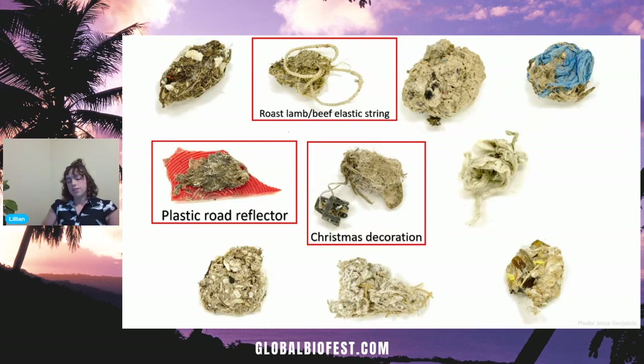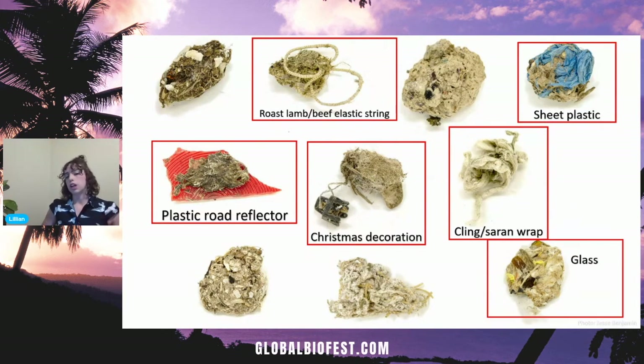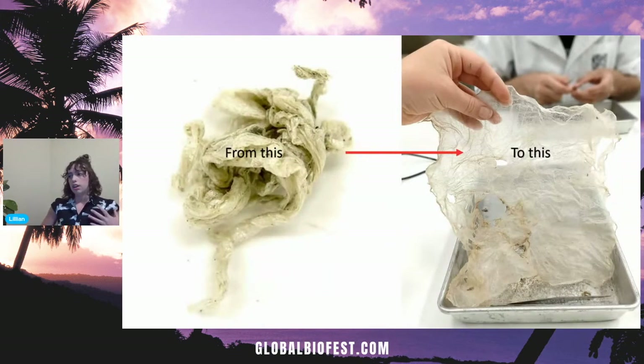We've got a Christmas decoration — specifically, if you've ever used a plastic or glass bauble, it's the little cap on top with the string that connects it to the tree. We actually found this one in January, just after Christmas. We've also got cling or saran wrap, more sheet plastic, and glass — not the soft, weathered type you'd find on a beach that looks pretty, but glass that is still really, really sharp. Often the sheet plastic would be really twisted and compacted, about the size of a large coin, but once we pull it apart, we find pieces that are actually enormous. This one we think was a plastic bag before it was eaten.